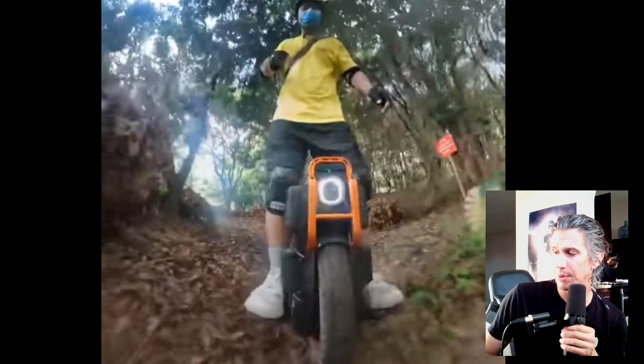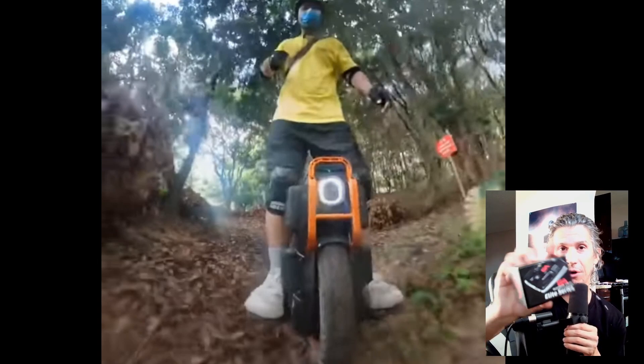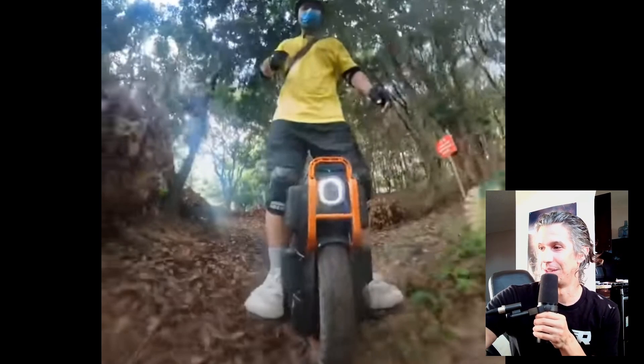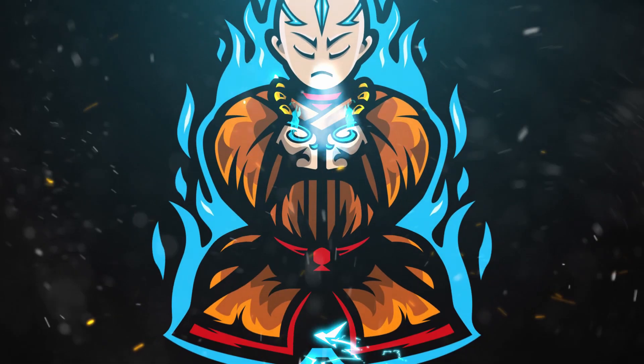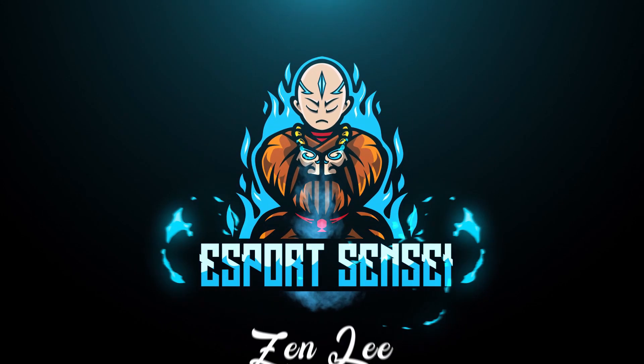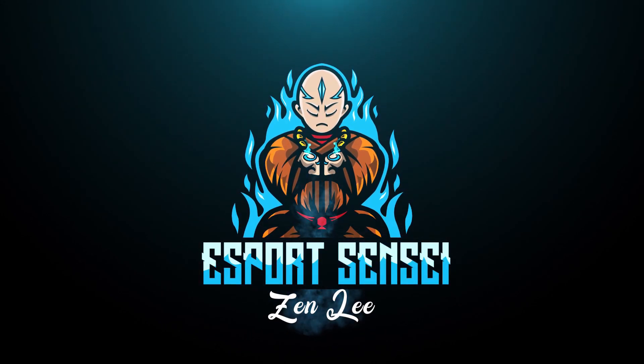We got this new Guardian Angel series light. I'm going to try this out. I haven't been riding too much at night because I don't have really good visibility at night, but now I have the Guardian Angel — it was $100. Hope you enjoyed this video. Until next time, stay in the Zen Zone.